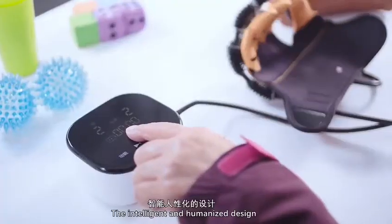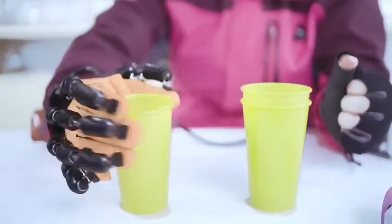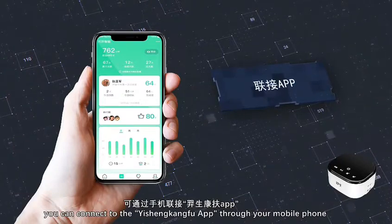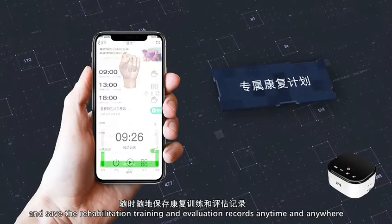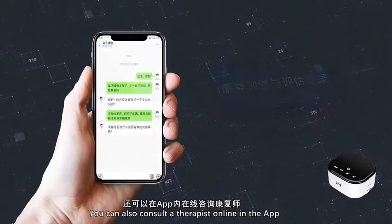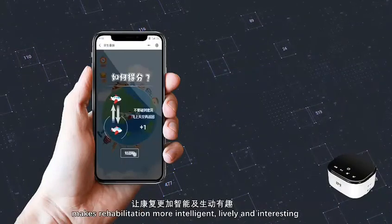The intelligent and humanized design allows the patient to wear and operate independently. During training, you can connect to the Yisheng Kung Fu app through your mobile phone to customize the patient's exclusive rehabilitation training plan and save rehabilitation training and evaluation records anytime and anywhere. You can also consult a therapist online and use the app to view professional rehabilitation courses including ADLs and other training, making rehabilitation more intelligent, lively and interesting.